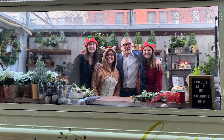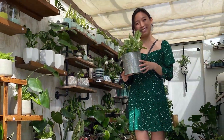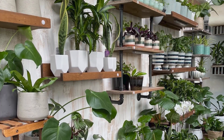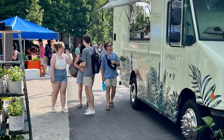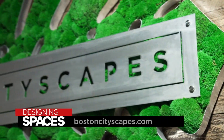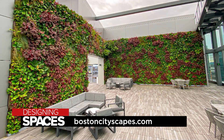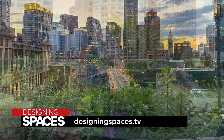Cityscapes created a roaming greenhouse that gives back to charity, called Transplanted — the truck's name is Sprout. Today they've donated over $40,000 worth of charitable donations to local companies and national nonprofits such as St. Jude and the Boys and Girls Club. They go to clients' buildings and the client picks the charity that all the profits from that day go to. For more information about Cityscapes Inc, visit bostoncityscapes.com.